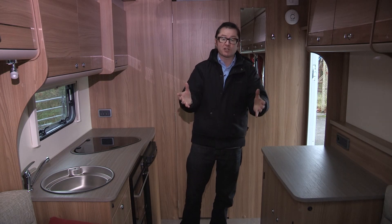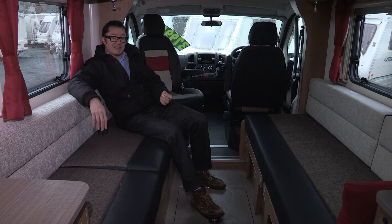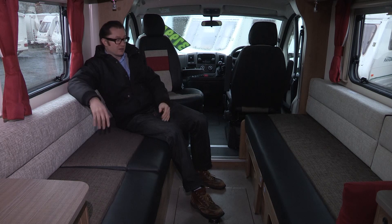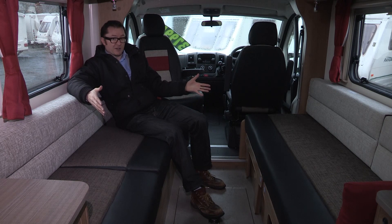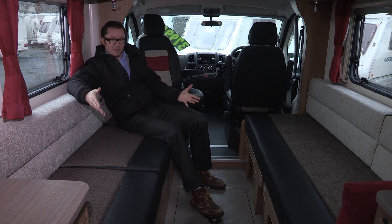Loads of plug points everywhere for your TV with your aerial connections, all very sociable for when you're watching it from the lounge. And speaking of the lounge, it's a very nice place to be. There is a pronounced step up into it, but you still get over six feet of headroom. This bed that converts from the lounge seating is absolutely enormous — just under seven foot by six foot one, so that's going to be plenty tall enough for pretty much every couple.